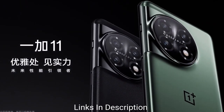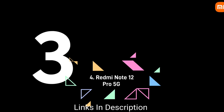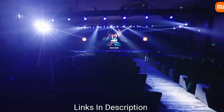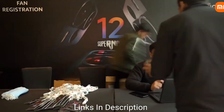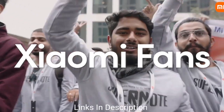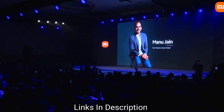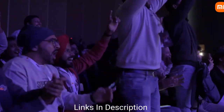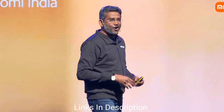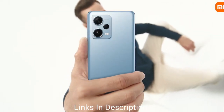The Xiaomi Redmi Note 12 Pro 5G is the best budget 5G phone you can buy in 2023. It presents a perfect blend of power and consistency. A 5000mAh battery enables users to operate for prolonged hours, while its 128GB of internal storage saves plenty of applications and files. The display is a 6.67-inch AMOLED with Full HD+ resolution and a 120Hz refresh rate.